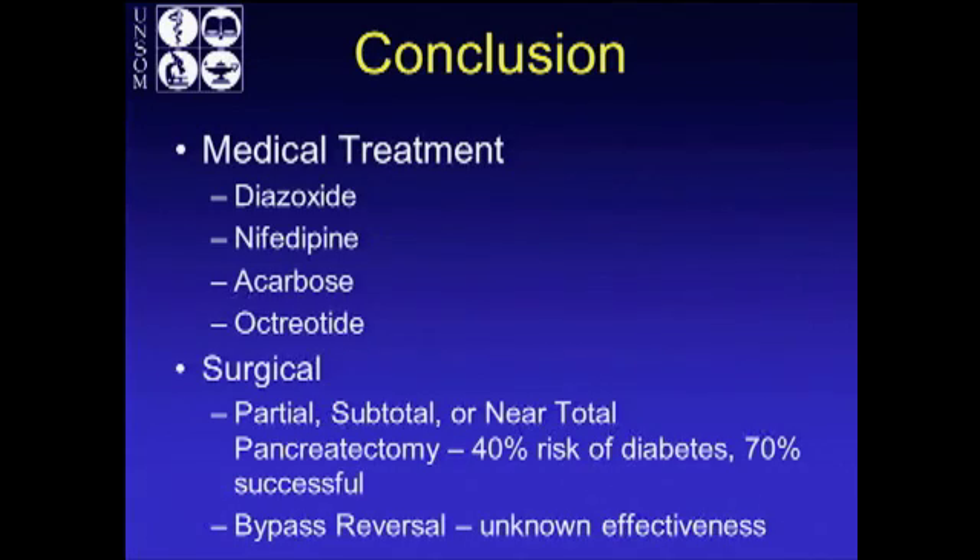Medical treatment includes diazoxide and nifedipine, which are antihypertensives, and acarbose and octreotide, which are less validated. Surgically, for refractory patients, you're ultimately looking at pancreatectomy. It's a rare entity, but when patients have it, they suffer — it's serious — and they may end up going down the route of surgery.